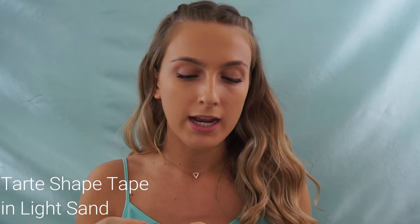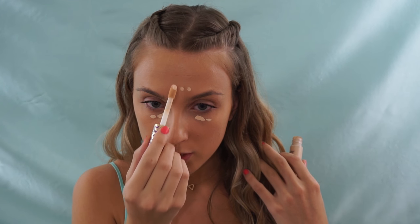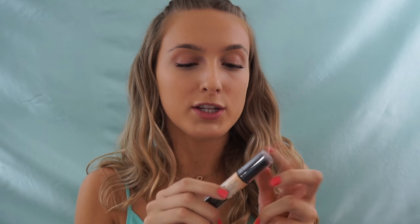For concealer I'm using my Tarte Shape Tape in Light Sand. I'm only using a little bit because I just don't want it to be too full coverage. Make sure if you apply it to your under eyes, you apply it everywhere on your face just so that brightness is evened out all over. I like to put a little on the sides of my nose because I get kind of red there. Then I'm just going to take my Real Techniques sponge and blend that out.